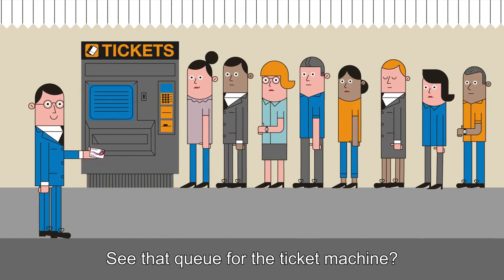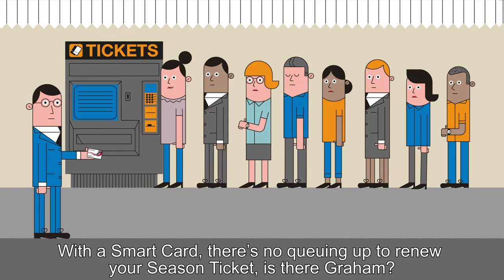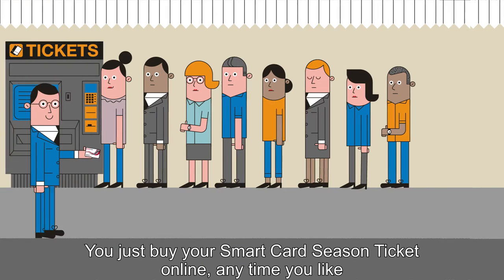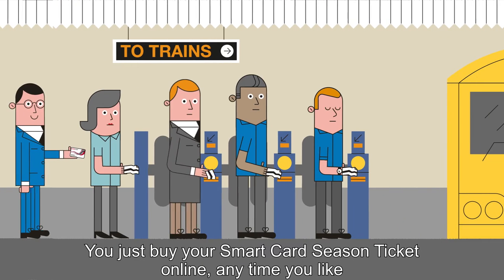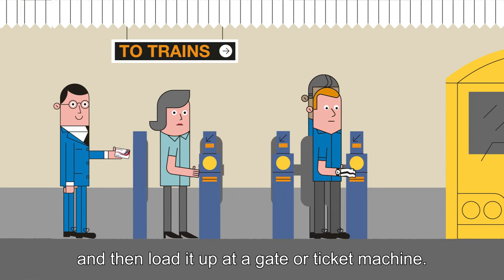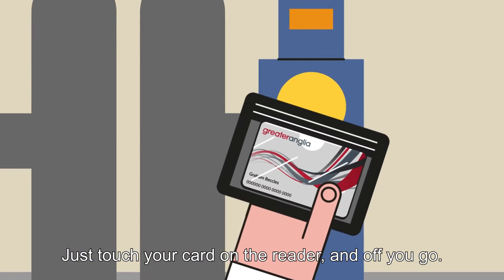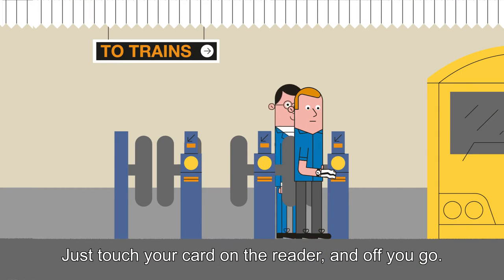See that queue for the ticket machine? With a Smart Card, there's no queuing up to renew your season ticket. You just buy your Smart Card season ticket online anytime you like, and then load it up at a gate or ticket machine. Smart Cards are tougher than paper tickets and they're quicker to use — just touch your card on the reader and off you go.